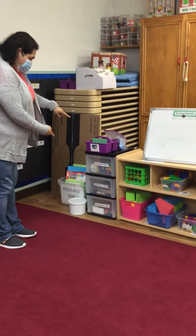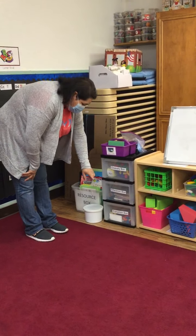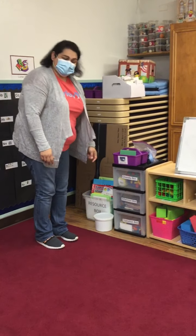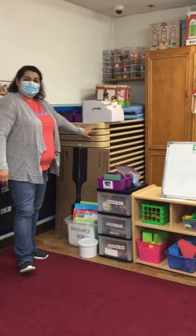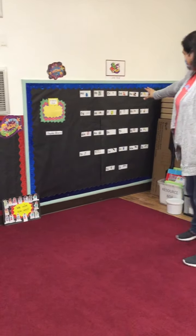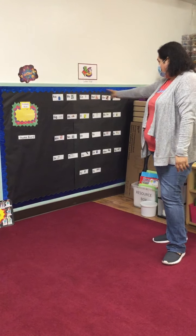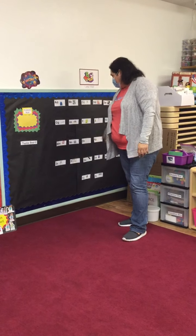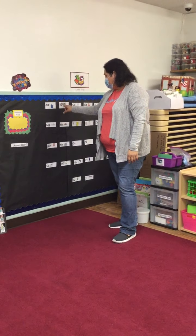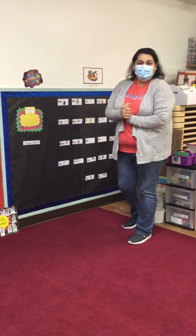Right over here is our choosing box, and we'll learn more about this when we come to class — our attention box and our transition box. Right back here, we have our class cots, and that is where we get to take our nap because we get a nice refreshing nap. Over here, we have our letter wall, so this is all of our letters of the alphabet and the pictures go with each letter. A, and that's an apron — we will learn all about that.